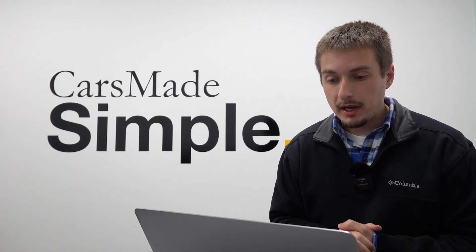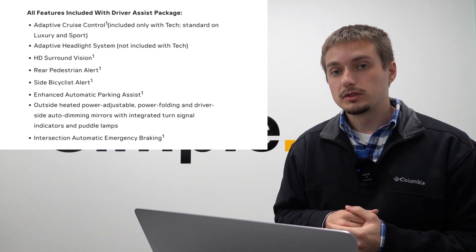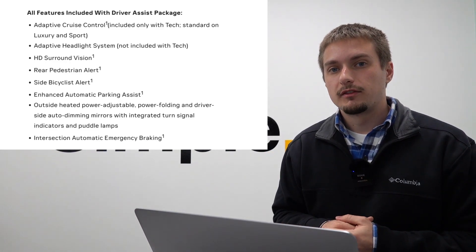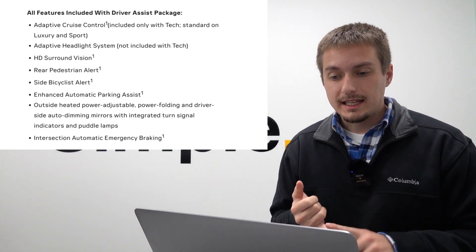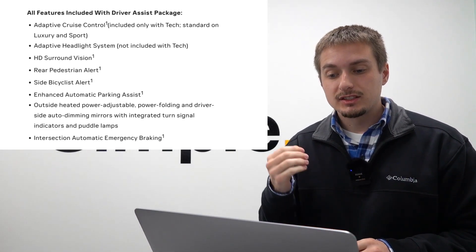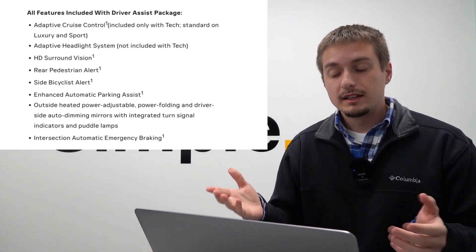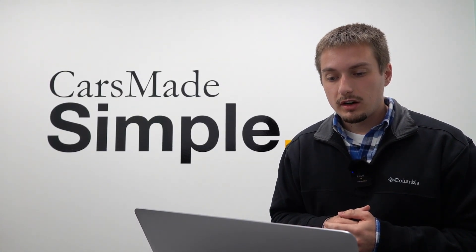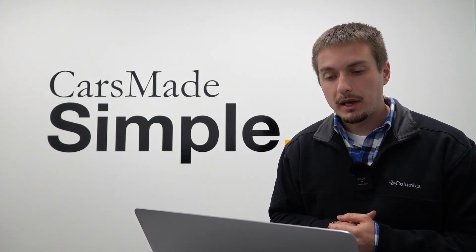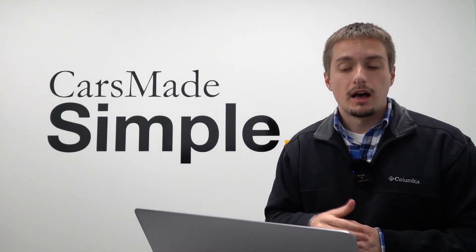There is only one available option package for the tech trim, and that is the driver assistance package for $2,400. You'll notice that some features inside this package are not available with the tech trim specifically — the adaptive headlight system is included with other trim levels in this option package, but specifically not available with the base tech trim. This package does include adaptive cruise control, HD surround vision camera system, rear pedestrian alert, side bicyclist alert, enhanced automatic parking assist, outside heated power folding mirrors, driver-side auto-dimming rear-view mirror with puddle lights, turn signal integration, and intersection automatic emergency braking.